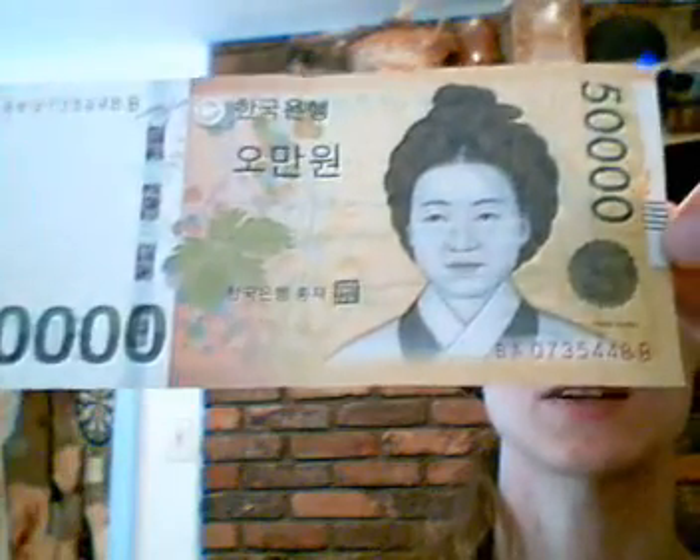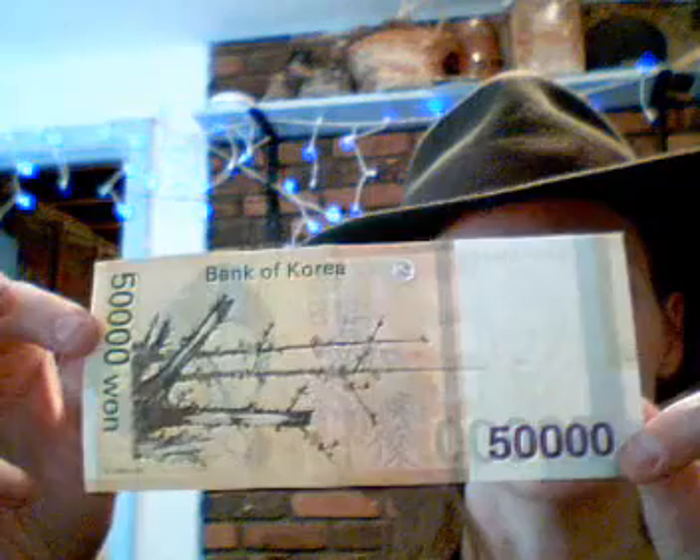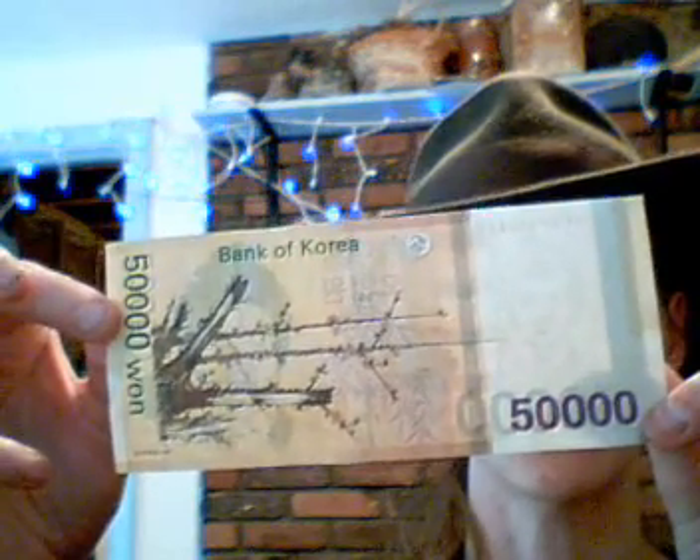Here we go — Korean won, 50,000 Korean won, equivalent to about 50 bucks US. That's about 1,000 Korean won per dollar. That's the front side, that's the back side. I must say far, far prettier than our American money.